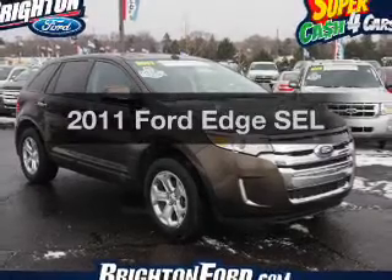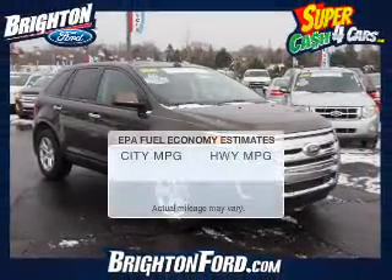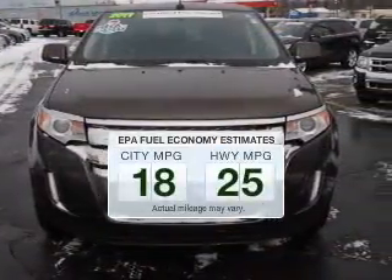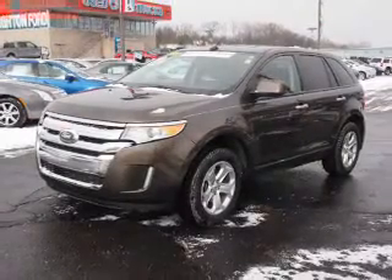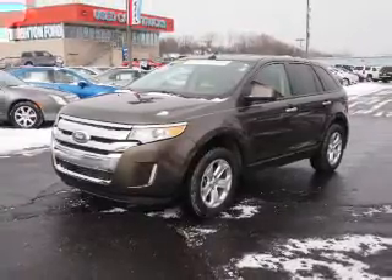Check out this 2011 Ford Edge — this is the set of wheels you've been looking for. Low emissions and good fuel economy offered in this vehicle are important to you and to the environment. The powertrain includes all-wheel drive with a solid six-cylinder engine connected to a smooth-shifting six-speed automatic transmission.